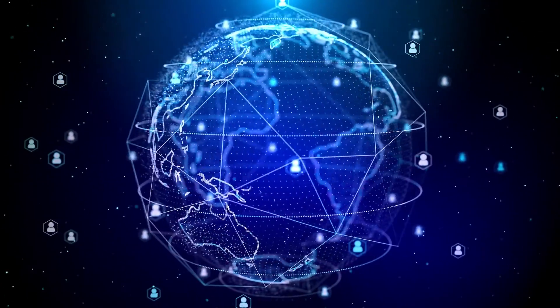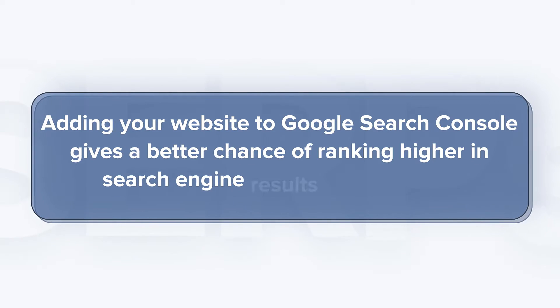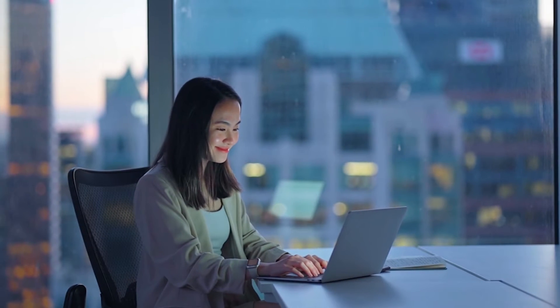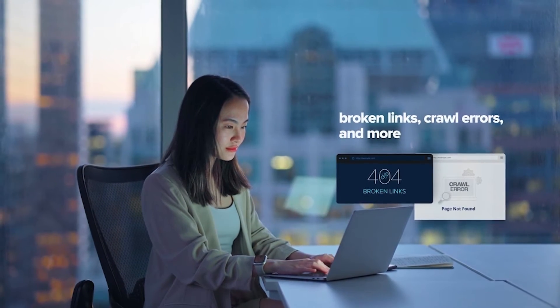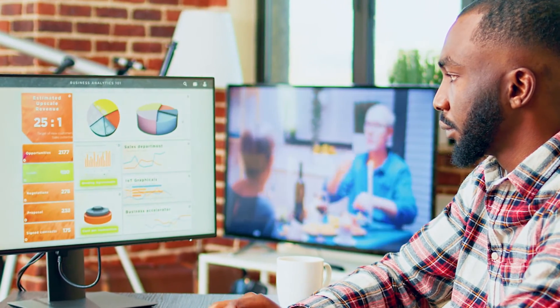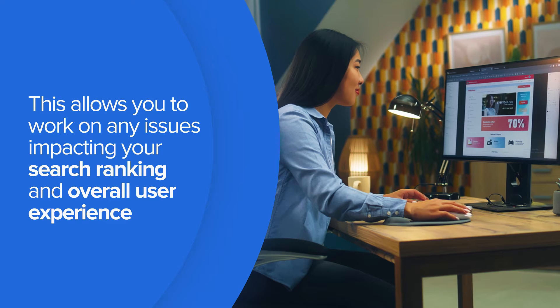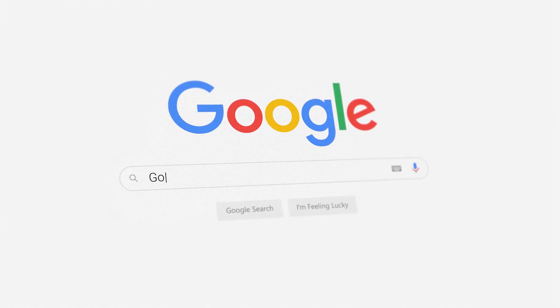If you're not already using Google Search Console, it's time to join the millions of website owners who are reaping the benefits of this game-changing tool. Adding your website gives a better chance of ranking higher in search engine results pages. You'll also have access to valuable insights into technical issues including broken links, crawl errors, and more. You can monitor your website's performance and see the top keywords driving traffic to your site.